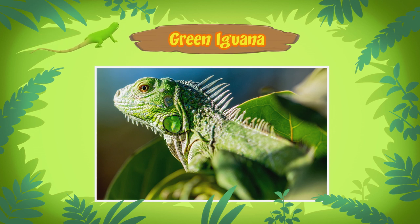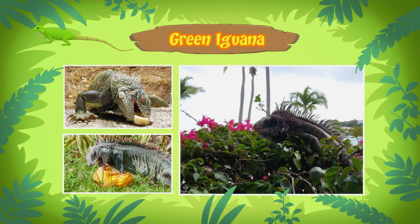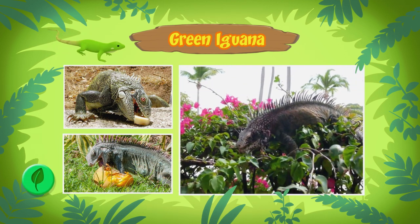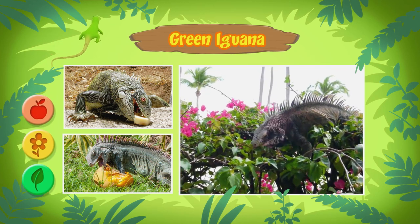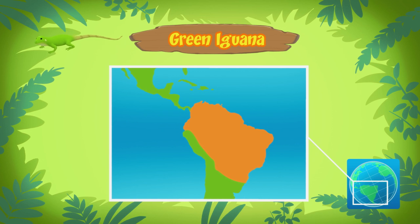An adult iguana can grow up to two meters long. Green iguanas are herbivores. They feed on leafy green plants, flowers, and fruits. Green iguanas can be found in rainforests of Central America, South America, and the Caribbean.